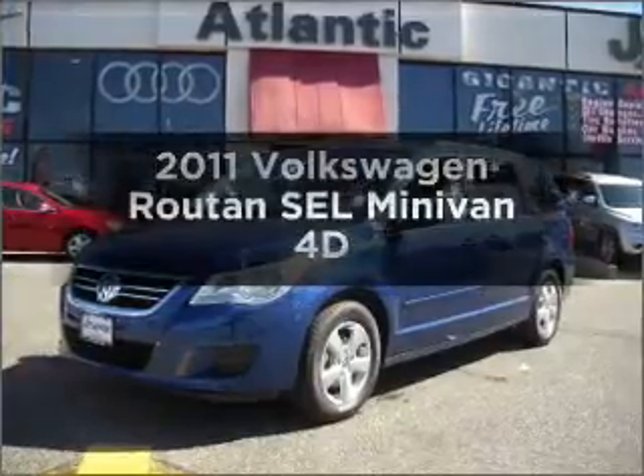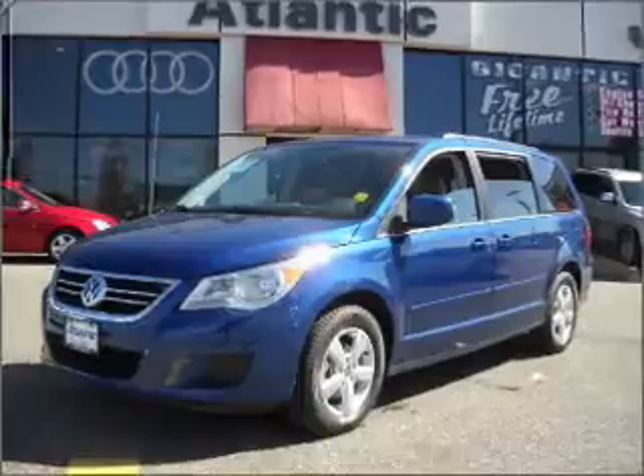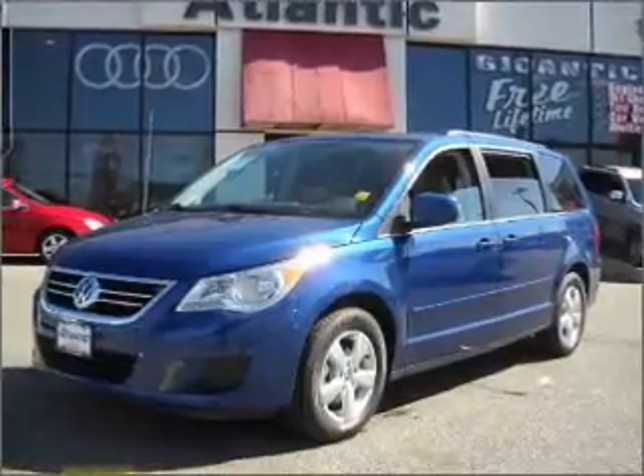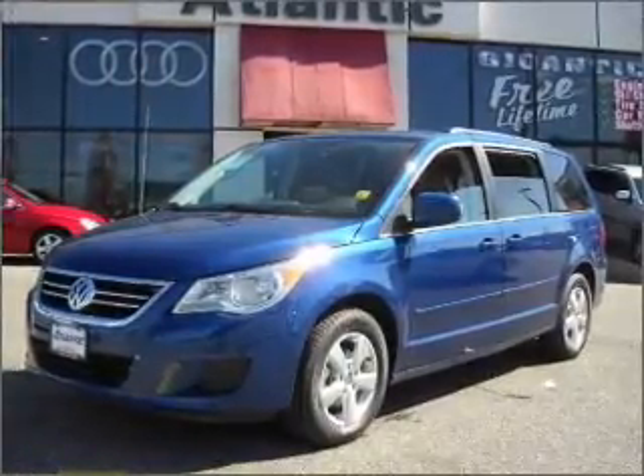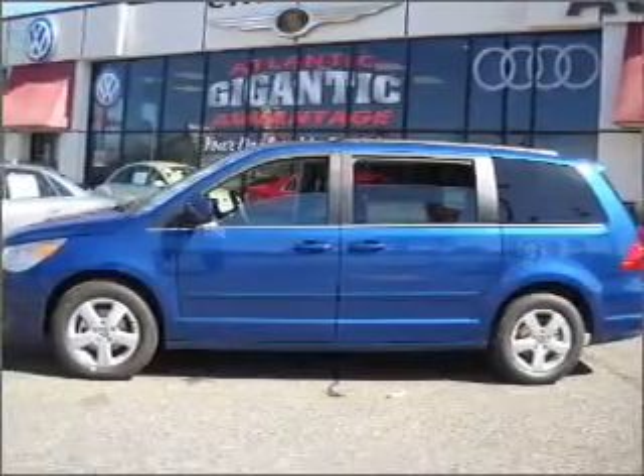Get noticed in this 2011 Volkswagen Routan. Travel the roads in style and comfort in this great vehicle, with a reliable engine that responds smoothly to its automatic transmission. Stand out from the crowd with premium wheels.